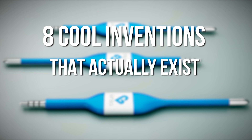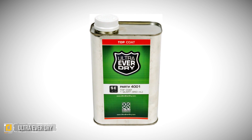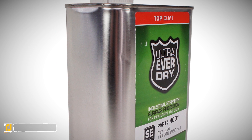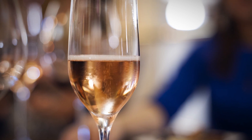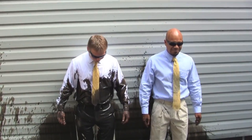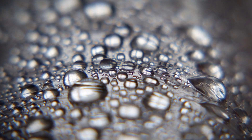Eight cool inventions that actually exist, part three. Number eight: Ultra Ever Dry. Ultra Ever Dry is a breakthrough product that repels almost any liquid. If you have one of those friends who is always spilling wine on your favorite chair, this may be the product for you. Whoever thought they would be using nanotechnology to create a moisture barrier?